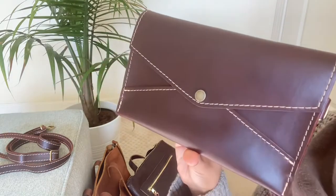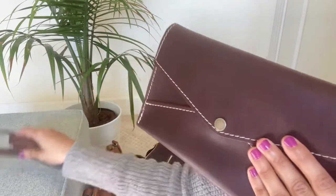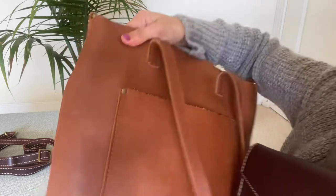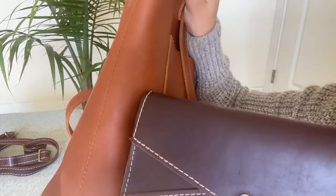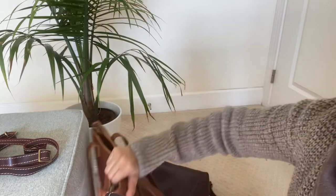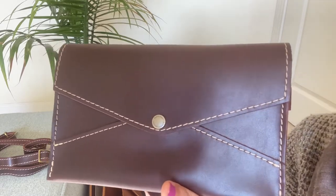Right now there's a Screamin' Deal on the PLG website for the honey version of this same bag, which comes with a crossbody strap. This is my honey bag from about a year ago — it's a much more orange, smooth leather, and a lighter brown. The honey version on the Screamin' Deals is about $64 right now, so that's a pretty good deal.